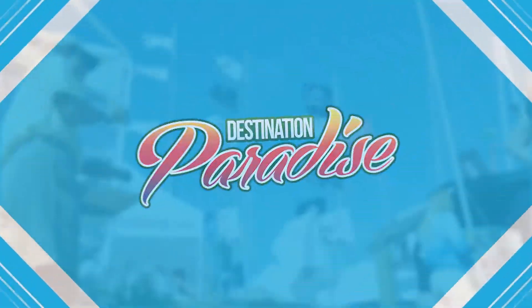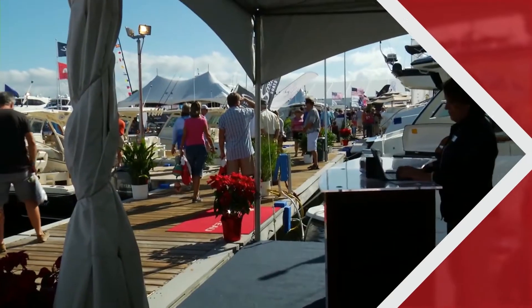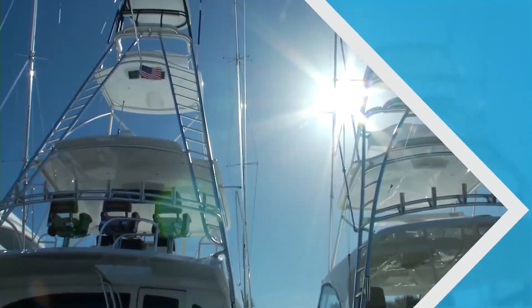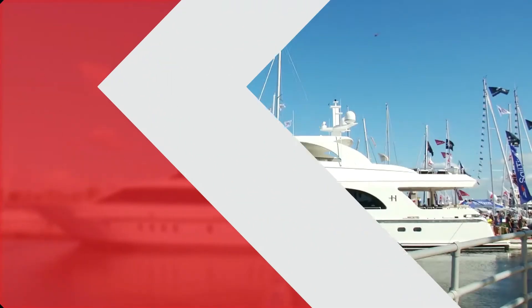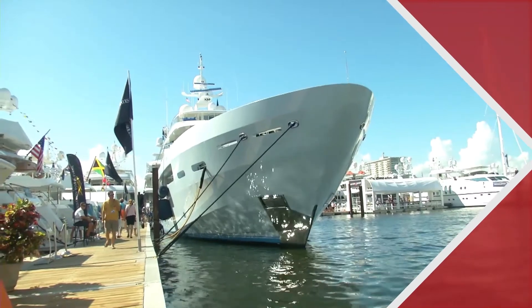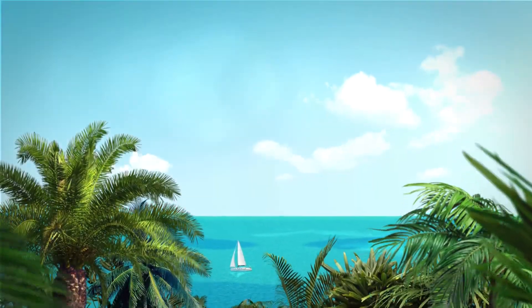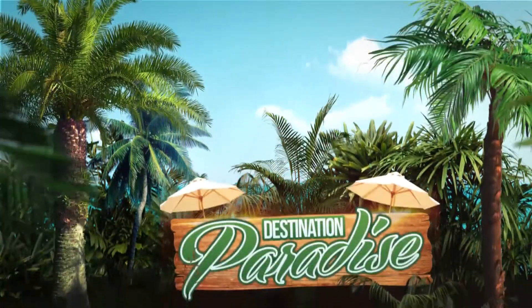This week on Destination Paradise, we're in Florida for the 38th annual St. Petersburg Power and Sailboat Show — the largest boat show on the Gulf Coast, with hundreds of powerboats and sailboats in the water and on land, including the largest motor yacht ever to attend the show, as we take a look at GG2. It all happens right here on Destination Paradise.